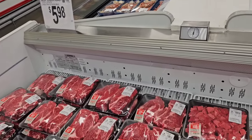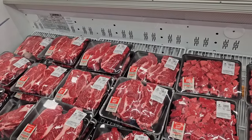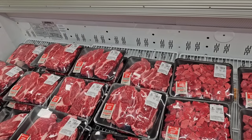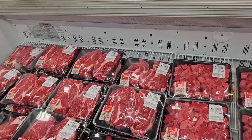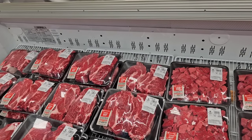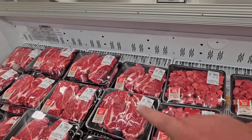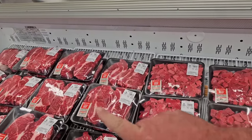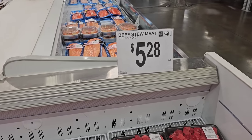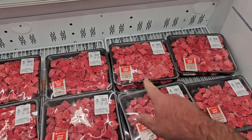Chuck roast is $5.98 a pound now here at Sam's Club. For a regular price, that's not too bad. Usually regular price at Kroger is $7.99 for chuck roast and $7.69 a pound at Meijer. They did have this at Kroger last week for $4.98 a pound. They've also got their stew meat here — already cut up for you — $5.28 a pound. We've been seeing this as high as $8 a pound.